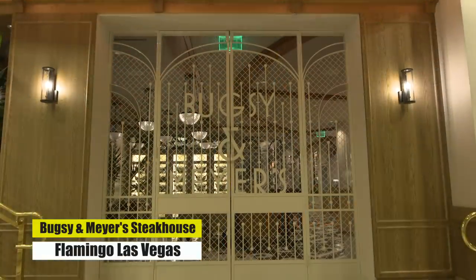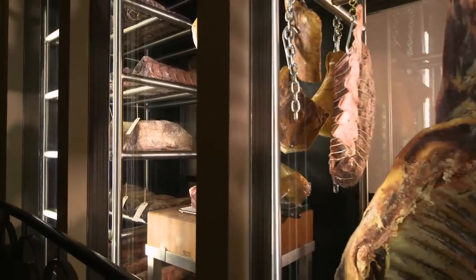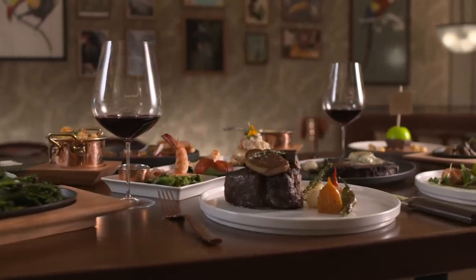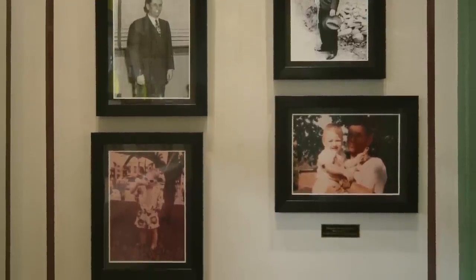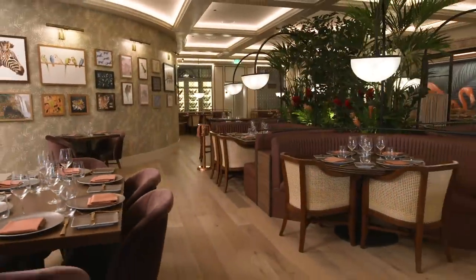Next up on the list is one of the newer steakhouses on the Las Vegas Strip — Bugsy and Meyers Steakhouse at the Flamingo. The Flamingo opened in 1946 and was owned by Bugsy Siegel. This steakhouse pays homage to Bugsy Siegel and Meyer Lansky. It has a great vintage Vegas vibe, and the dining room is broken up into several different areas — some open to the casino and others more tucked away and romantic.